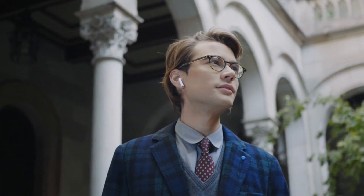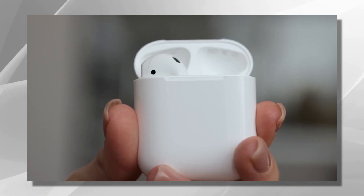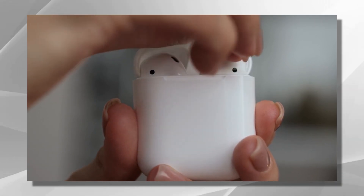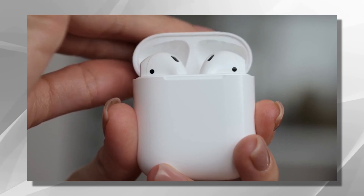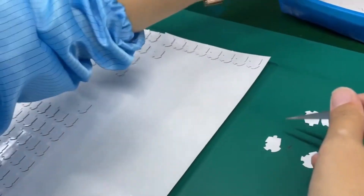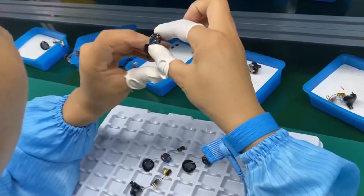Durability and stress tests are conducted to evaluate the earbuds' ability to withstand everyday wear and tear. They undergo rigorous bending, twisting, and impact tests to ensure they can withstand the demands of daily use. Additionally, tests for water and sweat resistance are performed to ensure the earbuds can handle various environments.